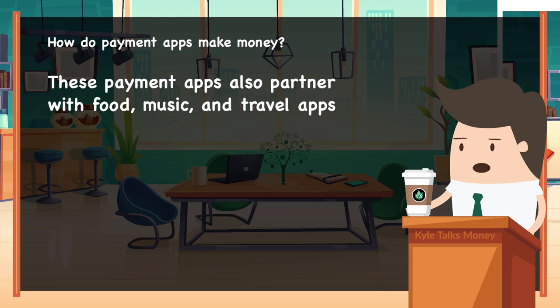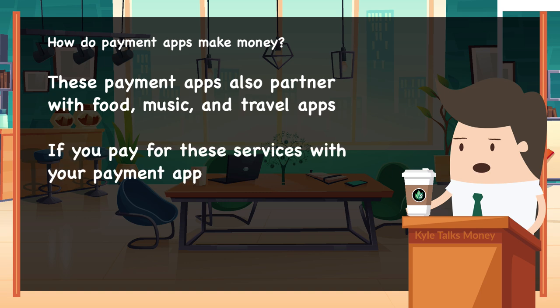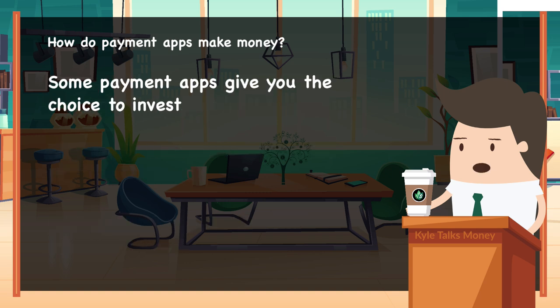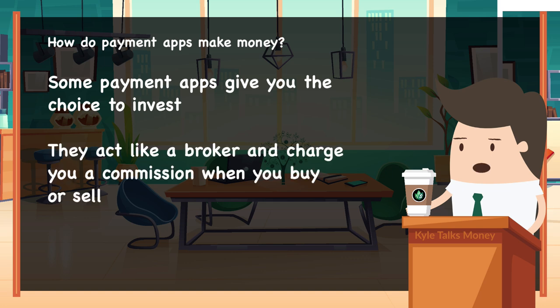The payment apps have also tied up with food, movies, and travel apps. If you pay for these services from within the app, the payment app gets a percentage of it. Some apps have also introduced the option to invest in gold, mutual funds, stocks, and even cryptos — acting like brokers and directly charging you a commission for any transaction.